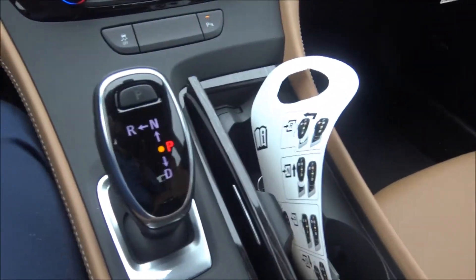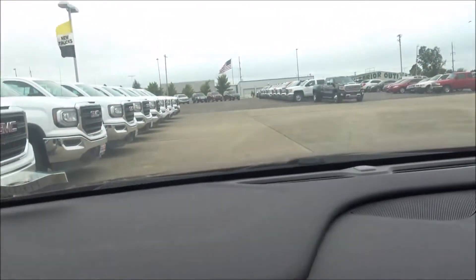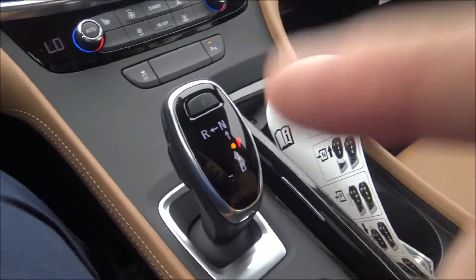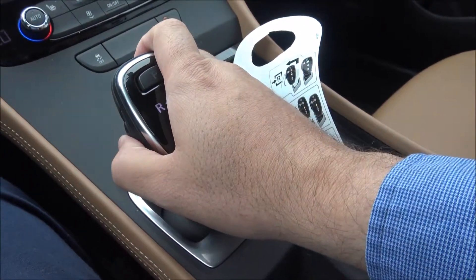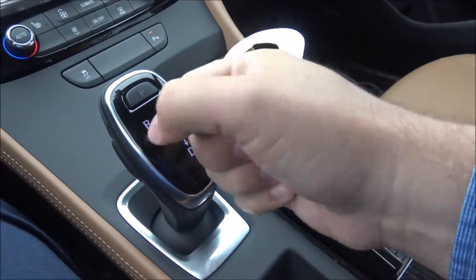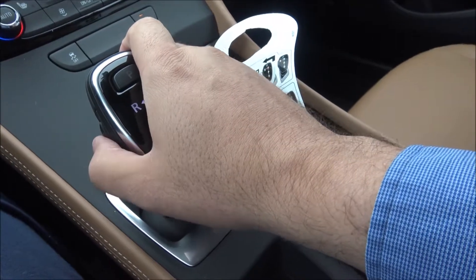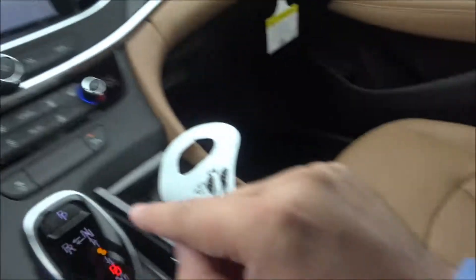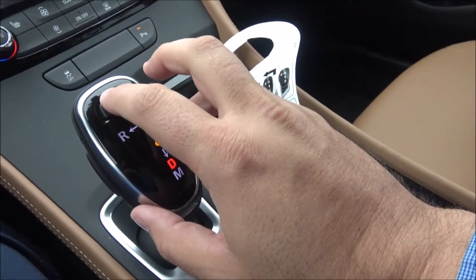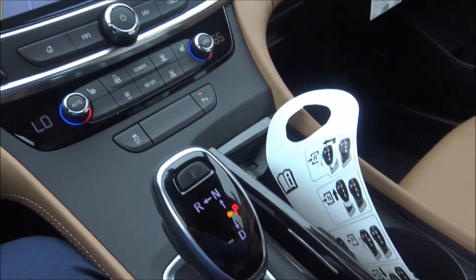Right now I want to demonstrate how the gear shifter works. First thing I'm going to do is push this little button on the side with my thumb and then pull back on it like a joystick to go into drive. So I push the button with my thumb and pull back — it takes me out of park and I'm now in drive mode. I can take my foot off the brake and start rolling forward a little, apply the brake, come to a stop. And any time I want to go back into park, I just push this park button right here and it's got me back into park.